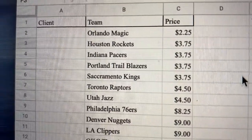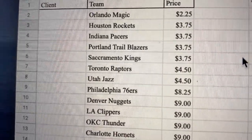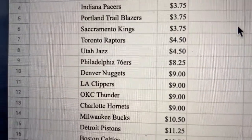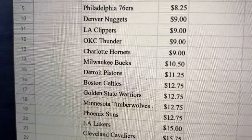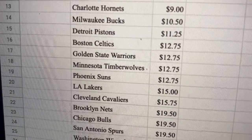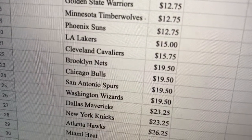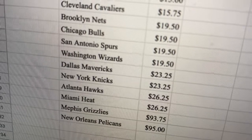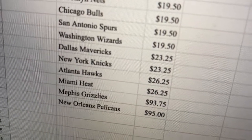So here are the prices. Magic $2.25. Rockets, Pacers, Blazers, Sacramento Kings all $3.75. Raptors and Jazz $4.50. 76ers $8.25. Nuggets, Clippers, Thunder, and Hornets $9. Milwaukee Bucks $10.50. Pistons $11.25. Celtics $12.75. Warriors $12.75. Timberwolves $12.75. Suns $12.75. Lakers $15. Cavaliers $15.75. Nets, Bulls, Spurs, and Wizards $19.50. Mavericks and Knicks $23.25. Hawks $26.25. Heat $26.25. Grizzlies $93.75. And Pelicans $95. Those are going to be our prices.